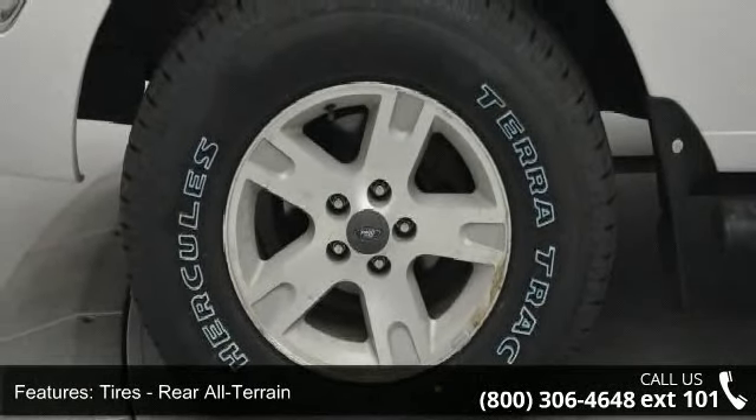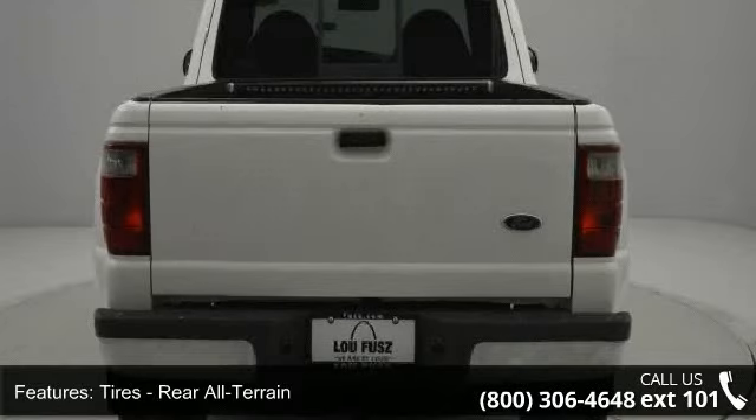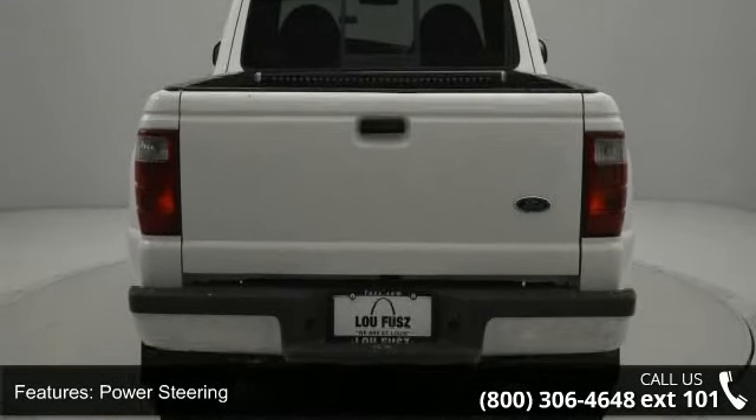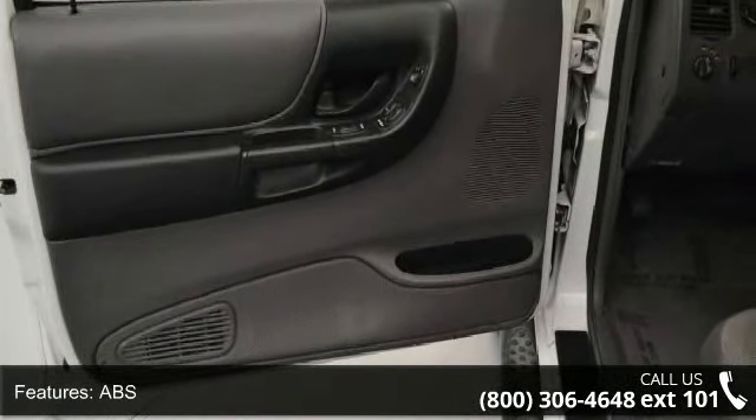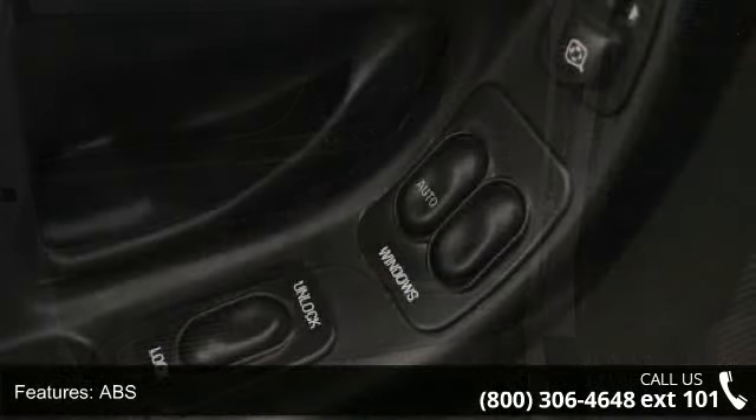If you are looking for a solid pre-owned truck, this might be the one. This vehicle shows low mileage and offers a smooth ride. Let us put you in the driver's seat today. Call or click to contact your dealership.